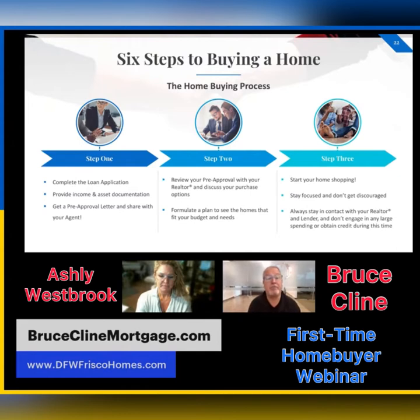Step two: you're going to review that pre-approval with your realtor — review it with Ashley — and discuss your purchase options. You'll formulate a plan to see the homes that fit your budget and your needs. She'll send you a great list of properties you've already discussed so you can look at those before you even go out and start viewing homes, and pick the ones you want to look at.